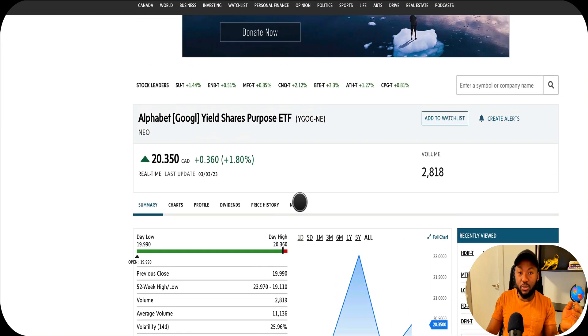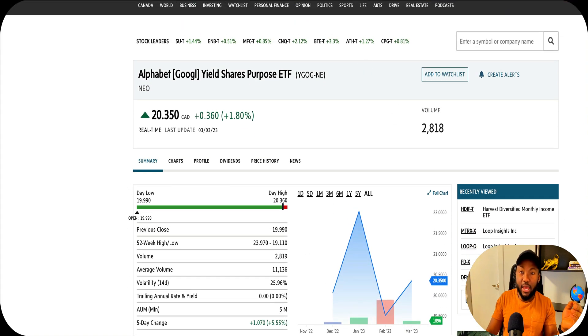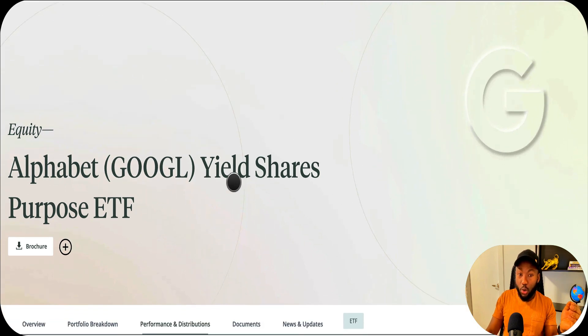If you want to invest in Google and generate income, this Google Alphabet Yield ETF is a great option. You can buy it on the exchange using any investment account - RRSP, TFSA, margin, or corporate account. Thank you for watching. If you have any questions or enjoy this content, please subscribe, hit the bell button to get notified whenever I release new videos or updates on these funds or other ETFs I cover.